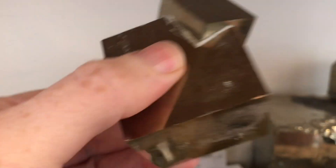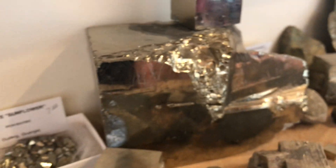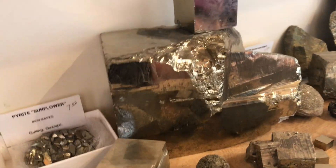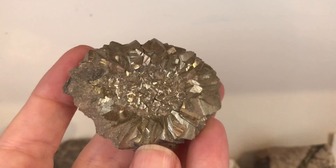These are the famous pyrite cubes from Spain. This is a twinned pyrite cube — you can see the smaller cube growing out of the bigger one. This is a very large pyrite cube from Mexico, the biggest one that I have.